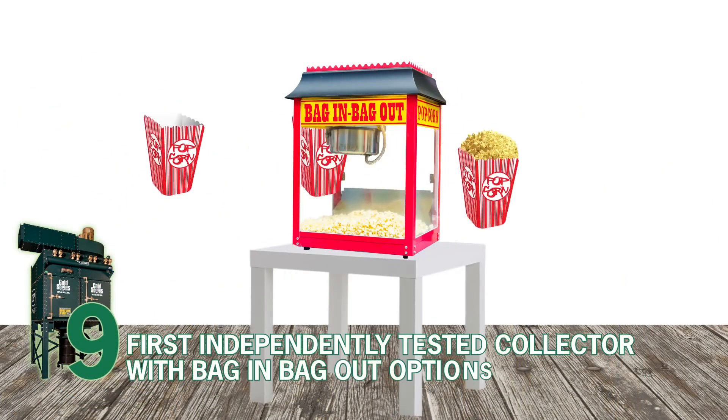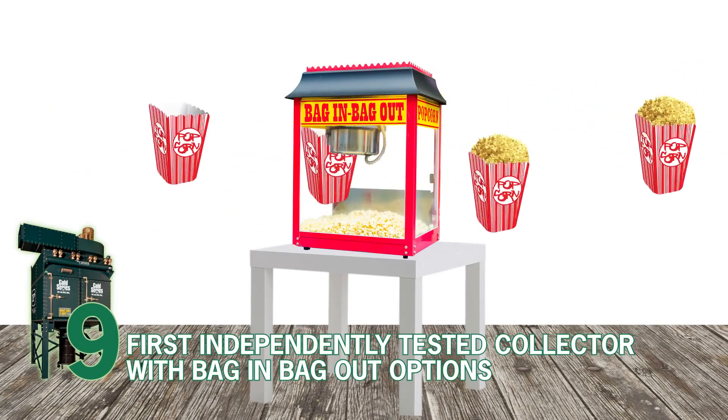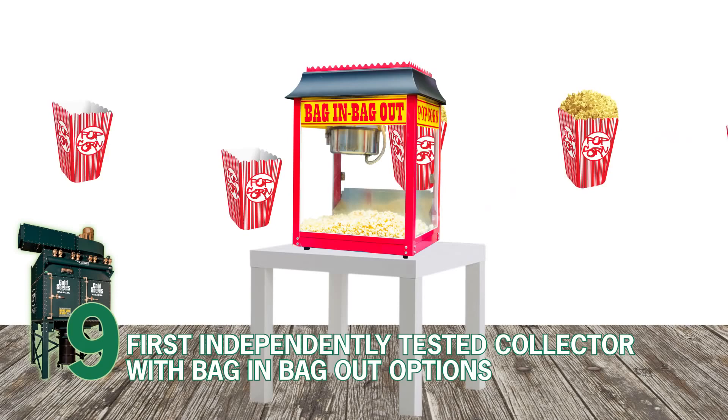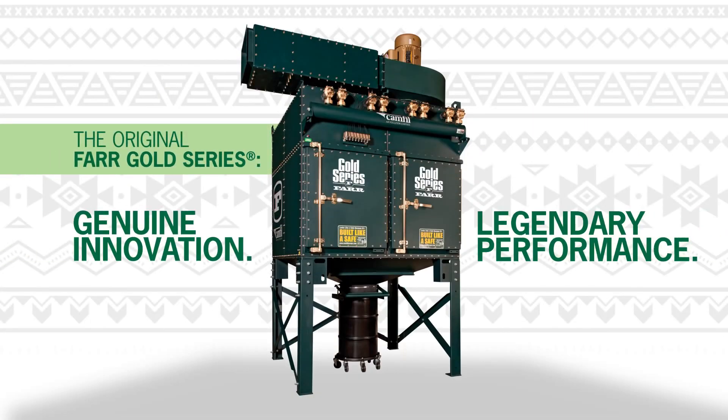Number 9. First independently tested collector with bag-in, bag-out containment options for potent drugs and toxic chemicals on the market. The original Farr Gold Series — genuine innovation, legendary performance.